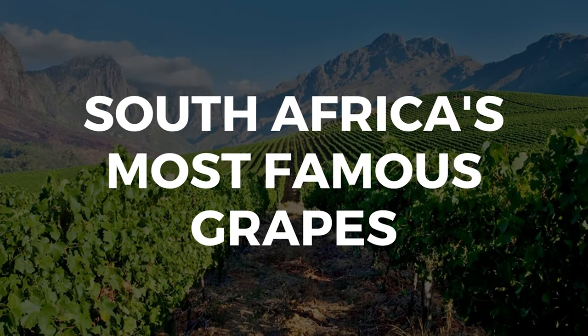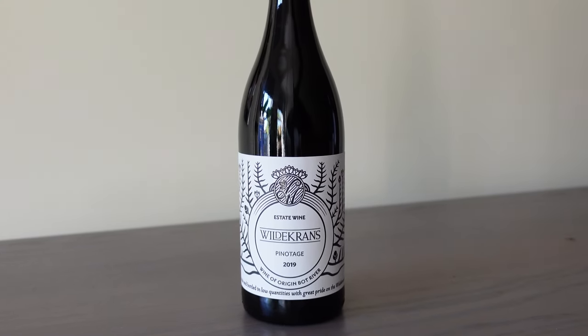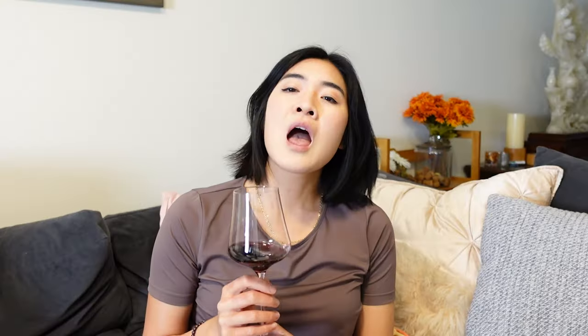Pinotage is almost exclusively grown in South Africa. It is their national grape, which is actually what I'm drinking today. It's a cross between Pinot Noir and Cinsault. Pinotage is a pretty polarizing wine — it gets a lot of hate in the wine community.